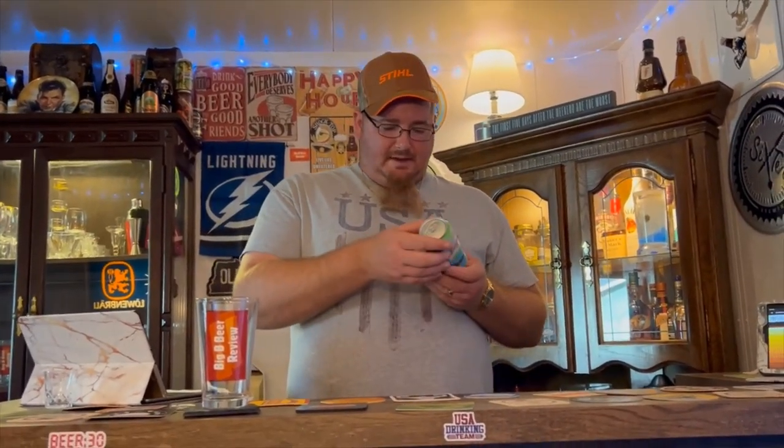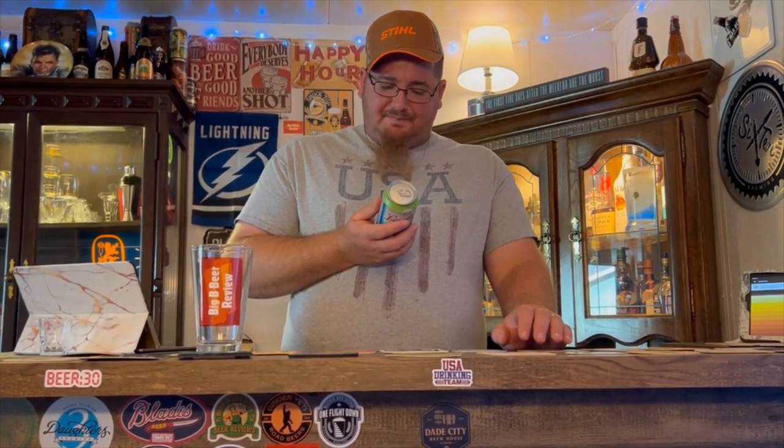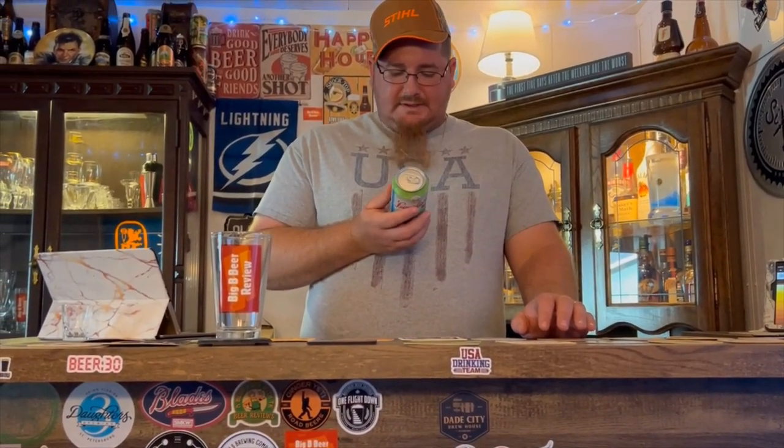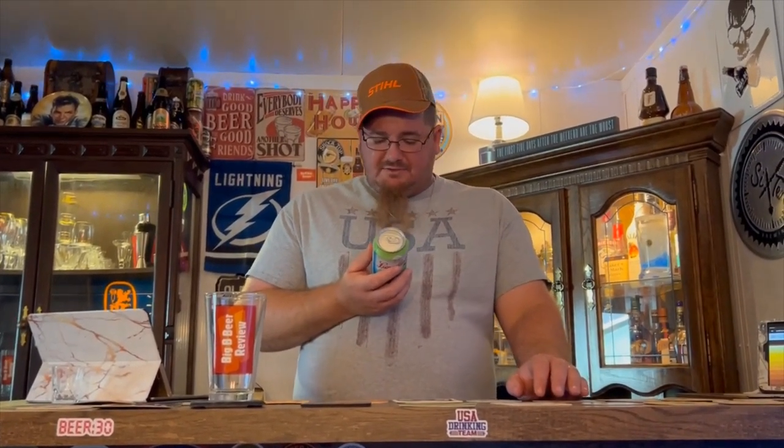It ain't the first Leinenkugel's I've done, and I should already know this, but it's hard to remember each and every one. Leinenkugel's Lemon Haze IPA is a deliciously balanced hazy IPA that brings together notes of juicy lemons with the citrusy bitterness of American and German hops. Enjoy our bright, citrusy, and refreshing Lemon Haze IPA all year long.